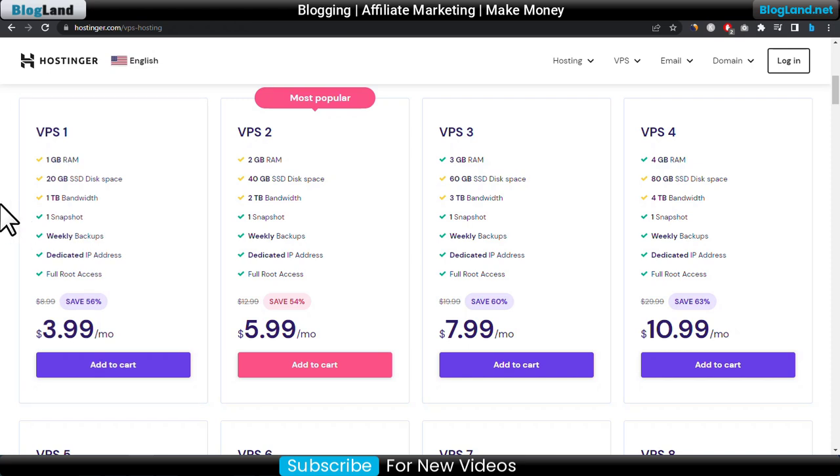The starting plan is only $3.99 per month, providing up to 56% discount. You will get 1GB RAM, 20GB SSD space, 1TB traffic, one snapshot, weekly backup, dedicated IP, and full root access.